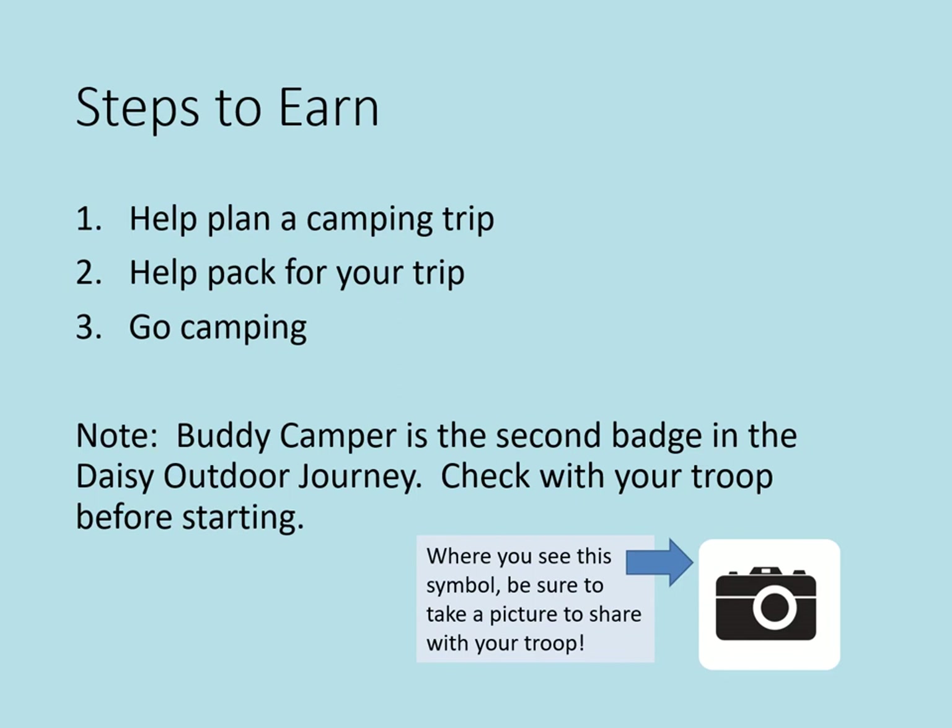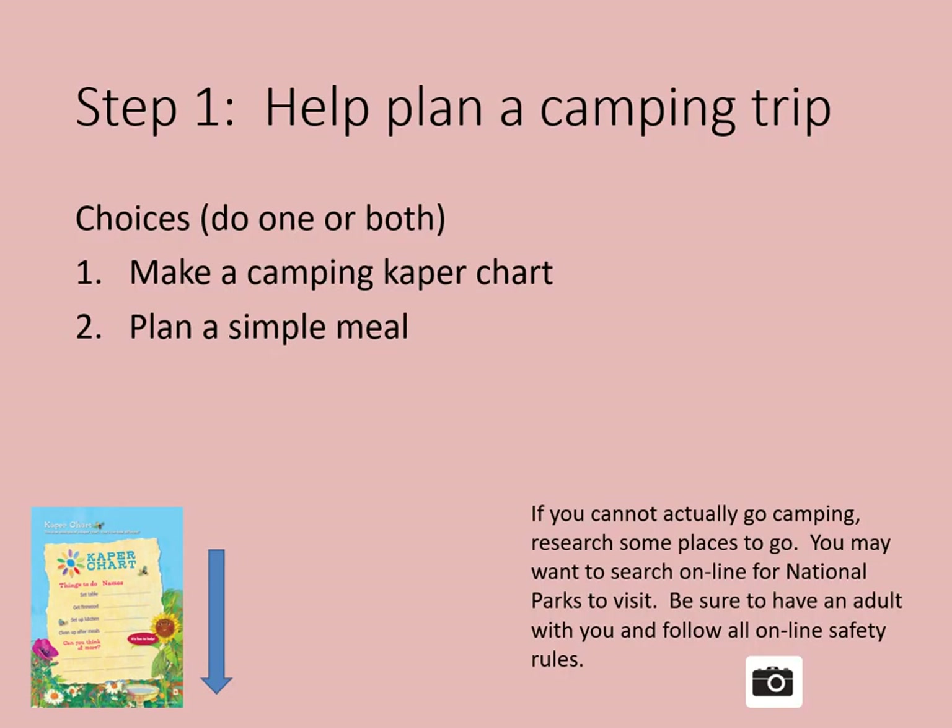And remember, where you see this symbol of a camera, be sure to take a picture to share with your troop. Step one: help plan a camping trip.